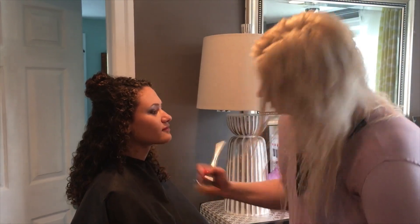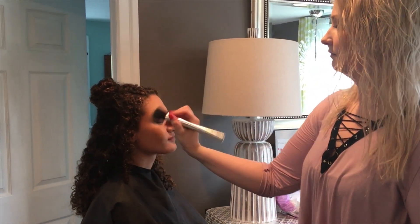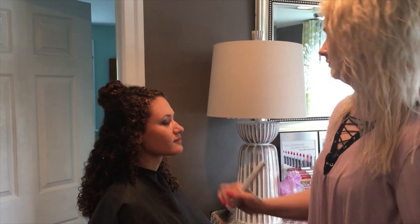Bronzer was the next thing she used just to kind of add color back into my face and make my face pop, because you know, that's what you got to do. And then some mascara to make them eyelashes really long.